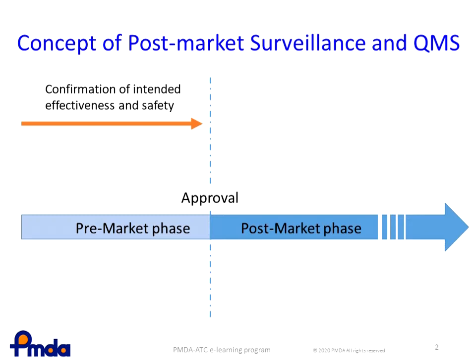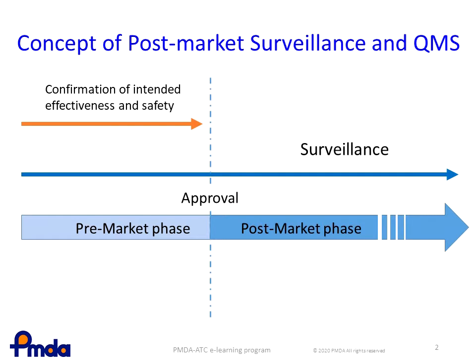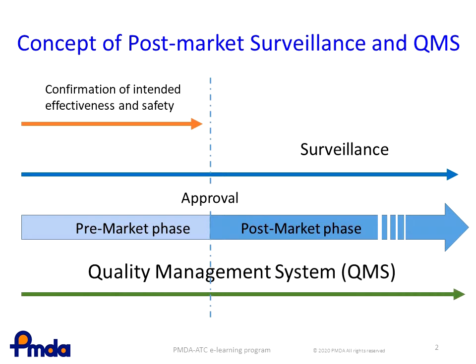If the quality fluctuates, both the effectiveness and safety will be affected. Therefore, the post-marketing surveillance activity starts at an earlier stage of the pre-marketing phase to confirm the intended effectiveness and safety, and they are continuously monitored after the approval. The QMS activity starts at a later stage of the pre-marketing phase and continues into the post-marketing phase to maintain the confirmed effectiveness and product safety.